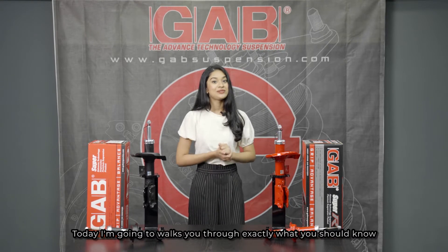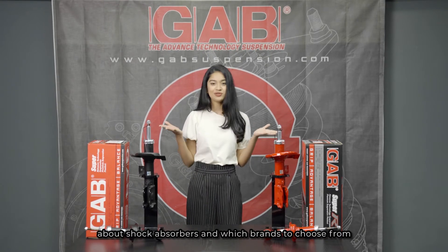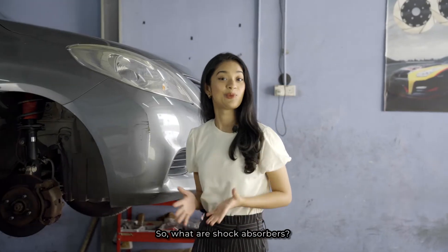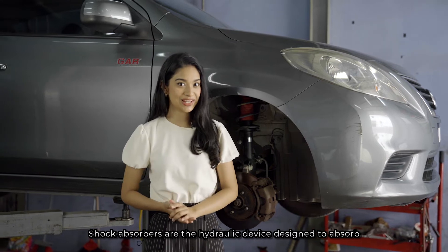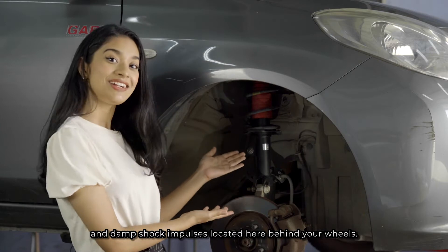Today, I'm going to walk you through exactly what you should know about shock absorbers and which brand to choose from. Come, let me show you. So, what are shock absorbers? Shock absorbers are a hydraulic device designed to absorb and damp shock impulses, located here